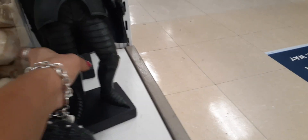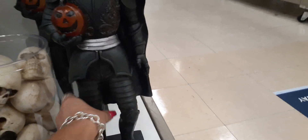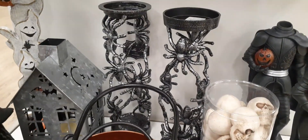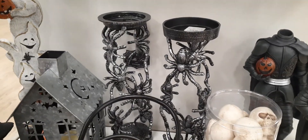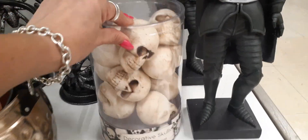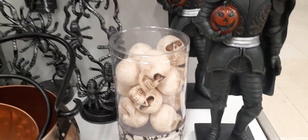And the headless horseman — that's pretty cool! Let's take a look and see how much he is — $16.99 for him. And look at these candle holders that are spiders — that is awesome — $19.99 for that. Decorative skulls are $9.99 for those right there.